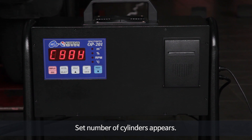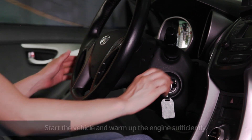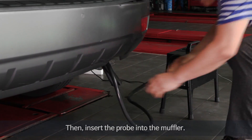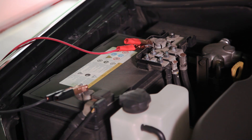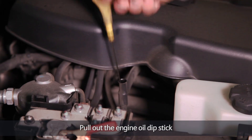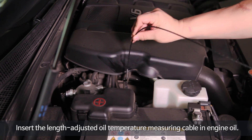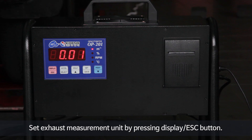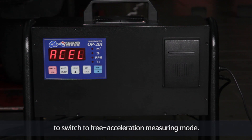The set number of cylinders appears, and then the opacity meter is ready to measure. Start the vehicle and warm up the engine sufficiently, then insert the probe into the muffler. Connect the battery-type RPM meter to the vehicle battery. Pull out the engine oil dipstick and adjust the length of the oil temperature measuring cable. Insert the length-adjusted cable into the engine oil. Set the exhaust measurement unit by pressing the display escape button, then press the accelerate select button to switch to free acceleration measuring mode.